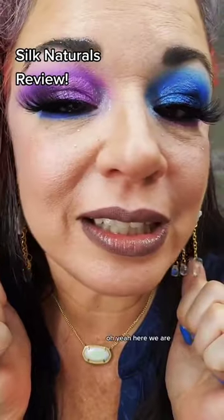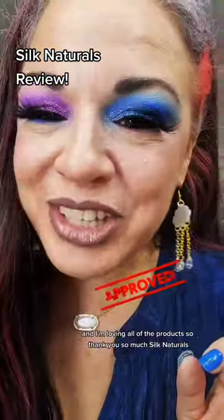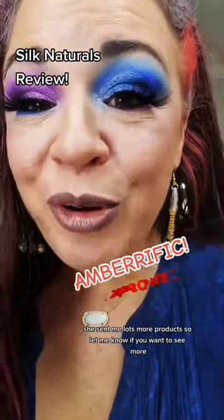Those inner corners are perfect for this look, and I'm loving all the products, so thank you so much, Silk Naturals. She sent me lots more products, so let me know if you want to see more. Thanks for watching, and make sure to follow for more fun makeup videos. My name is Amber Wood, and I'm an over-40 makeup mom.